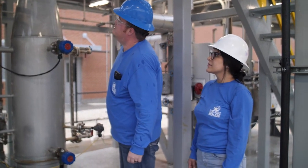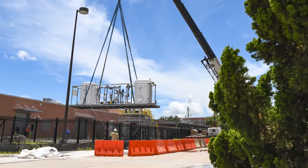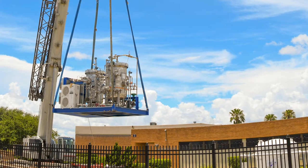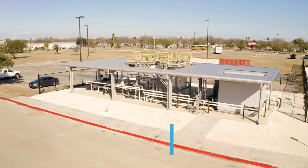You can only get so much from classroom instruction, so being able to put your hands on something tangible that you've learned inside the classroom just makes you a better operator and a safer one. Newstar Energy was able to donate a training facility that we actually had on site at our local terminal.